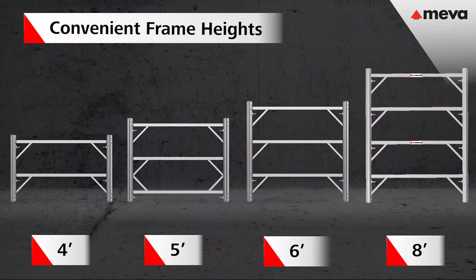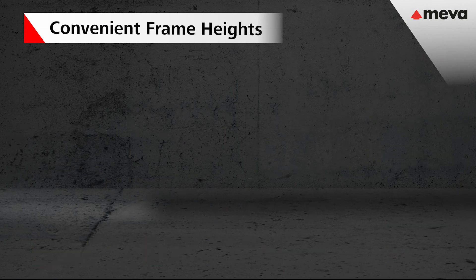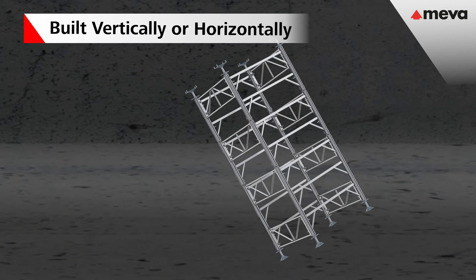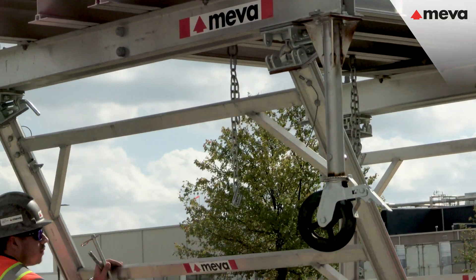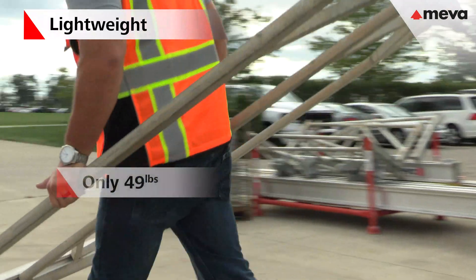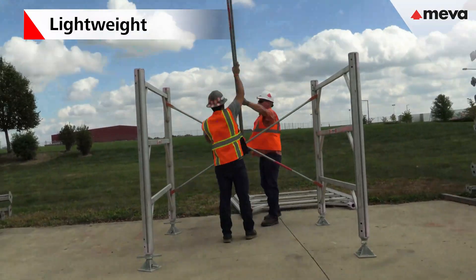There are 4 frame heights: 8 foot, 6 foot, 5 foot, and 4 foot tall, all 6 foot wide. Neva 32 towers can be built vertically or horizontally. The legs are able to retract underneath the beam bottom. The system is lightweight — the 6x6 frame weighs only 49 pounds and is easy to handle.